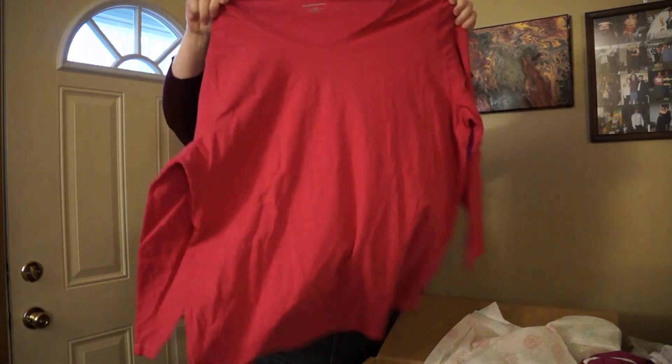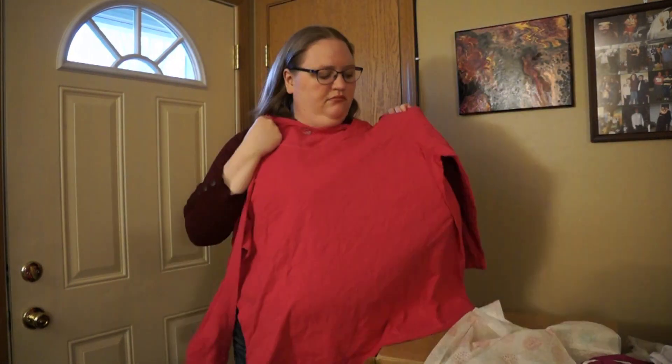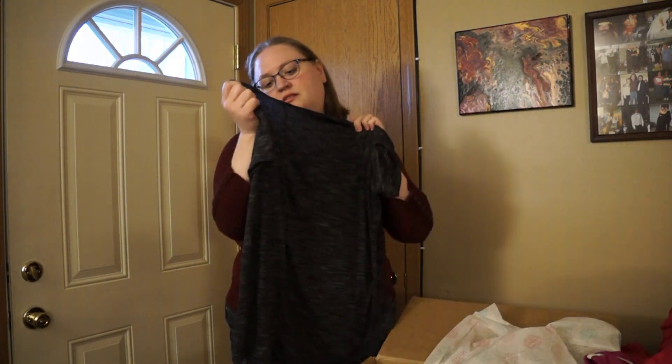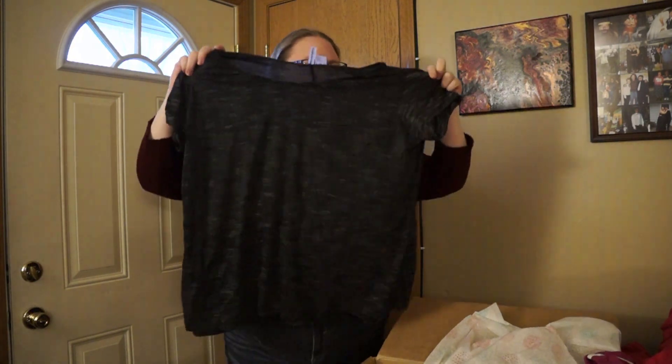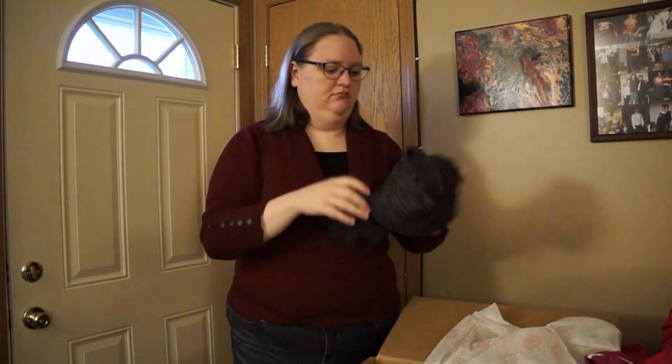Catherine's long-sleeve pink shirt — not my style but it's definitely something I could wear under another shirt. It's an undershirt, no big deal. Just Be Free — grey space-dye t-shirt. It's cute, simple.